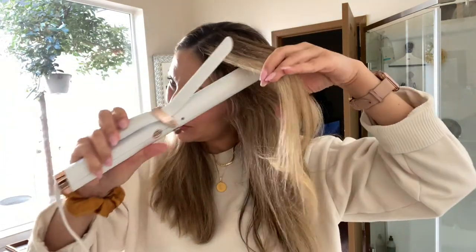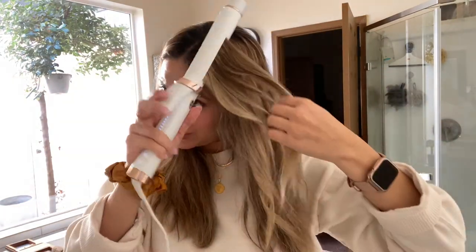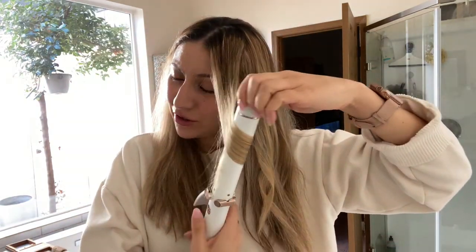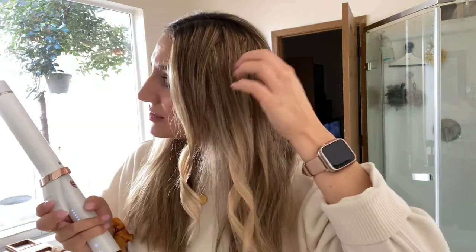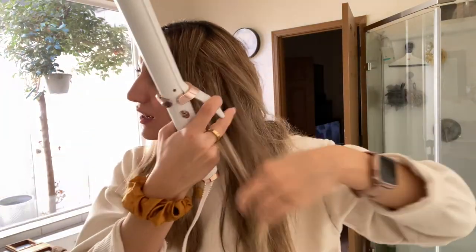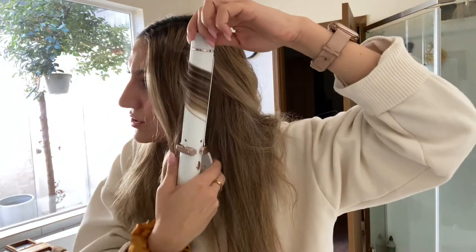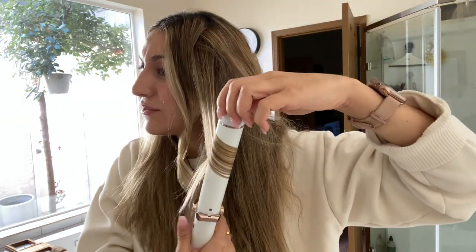Hi everyone, welcome to Vlogmas day three. I am curling my hair right now and I thought I would pull out the camera to show you guys how I curl my hair. Fun fact: I did not know how to use a curling iron until I got this one. This curling iron just makes it so easy and I love it. I'll leave it linked down below in case you guys are interested in getting it for yourself.